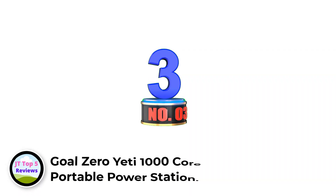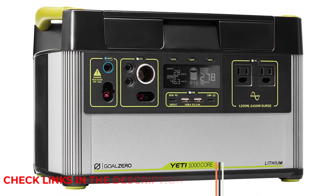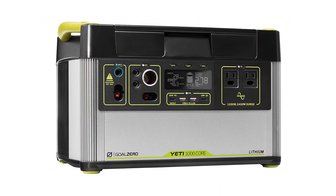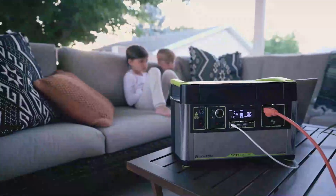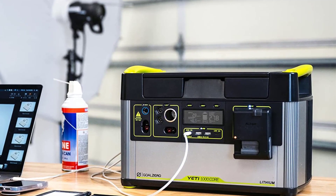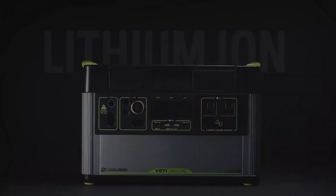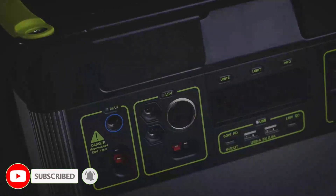Number 3: Goal Zero Yeti 1000 Core Portable Power Station. The Goal Zero Yeti 1000 Core is a powerful and reliable source of energy for when you're on the go or in an emergency power outage. This mighty 983Wh device can power your TVs, full-size refrigerators, microwaves, and other small appliances with its PureSign 1200W (2400W surge) inverter. With 10 different ports and a high-powered 60W USB-C port, you can keep your mobile devices charged at all times, backed by an advanced multi-sensor battery management system and Tier 1 lithium battery cells.